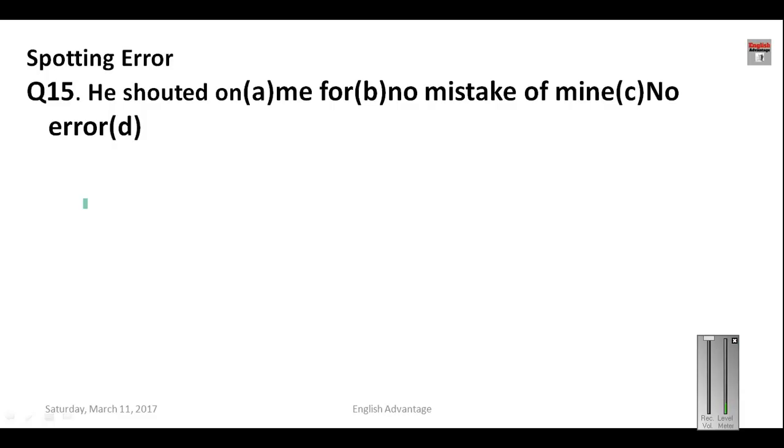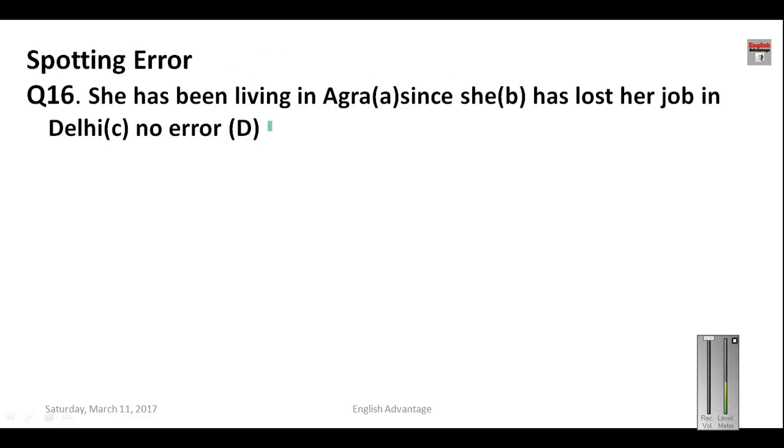Now the spotting errors section. Question number fifteen: 'He shouted on me for no mistake of mine.' When someone shouts, it is not 'on' somebody but 'at' somebody. So replace 'on' with 'at.' Your answer is A. Question number sixteen: 'She has been living in Agra since she has lost her job in Delhi.' After 'since,' we always use the past simple tense, so 'has lost' should be just 'lost.' Your answer is C.